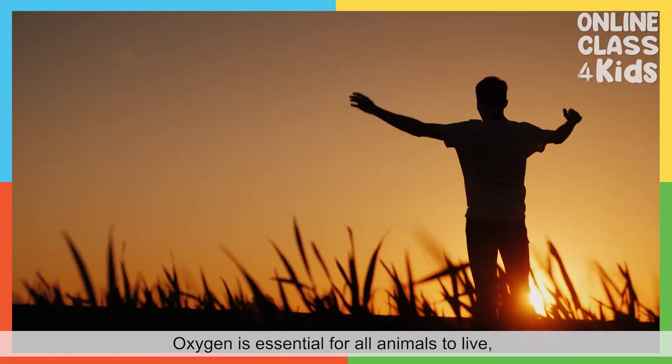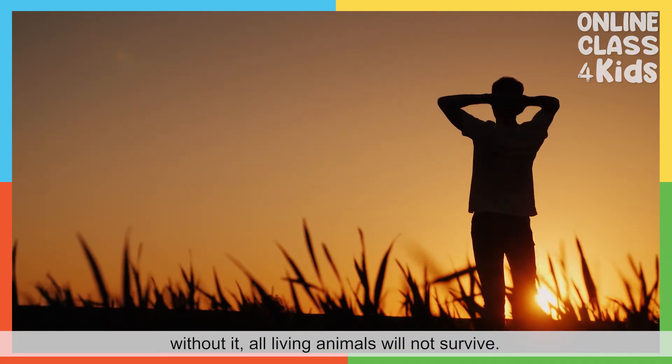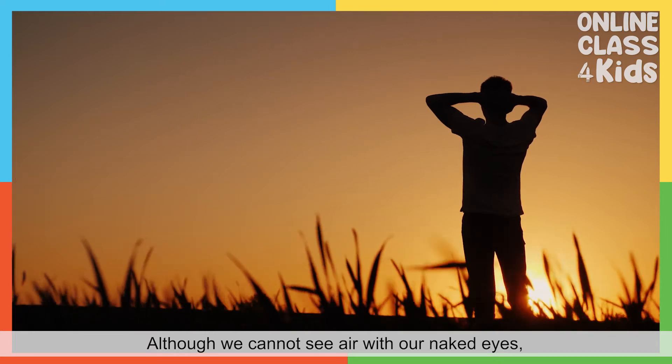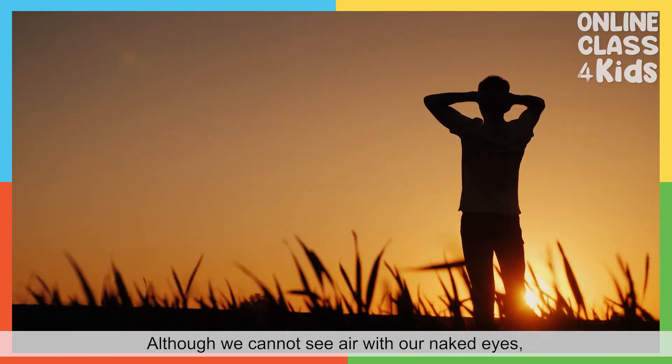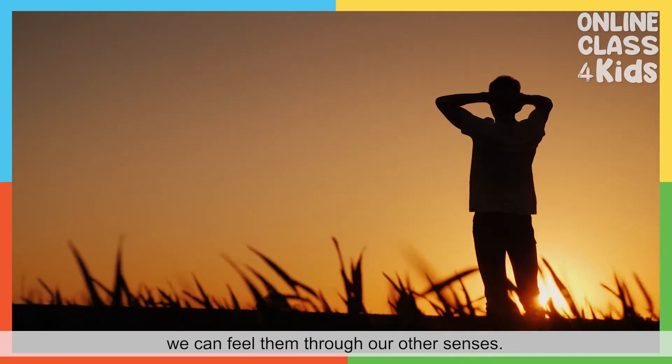Oxygen is essential for animals to live. Without it, all animals will not survive. Although we cannot see air with our naked eyes, we can feel it through our other senses.